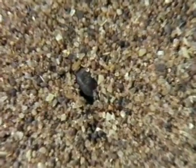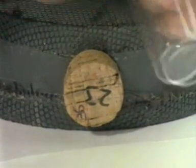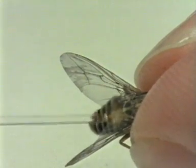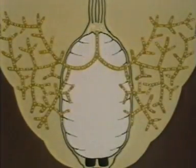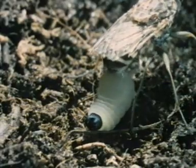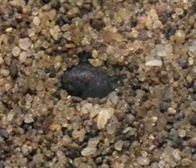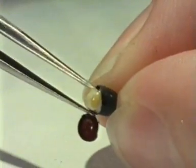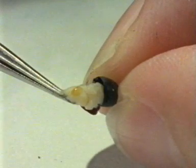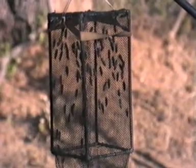Tsetse pupae are buried in the ground and therefore cannot be treated directly. However, the Tsetse reproductive system comes to our rescue, because treatment of the adult female with an appropriate formulation of a juvenile hormone results in entry of the hormone into the female's body. She transfers the substance to the larva developing in her uterus. The larva grows and is born normally, but after 20 days in the ground at 25 degrees Celsius, development ceases and the pupa dies. All the offspring she produces are similarly affected.